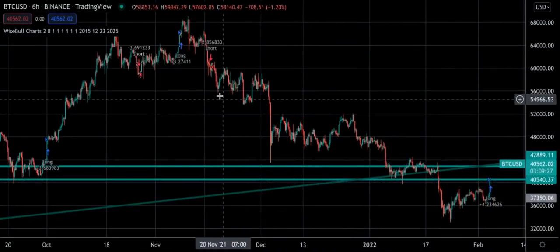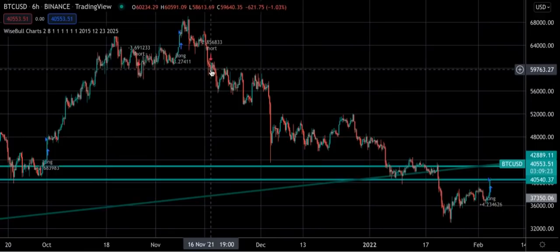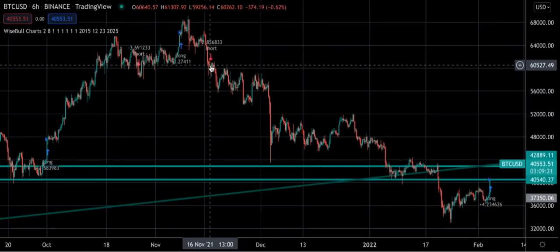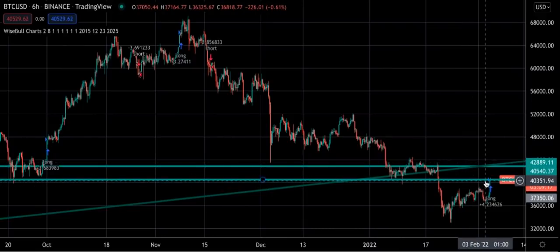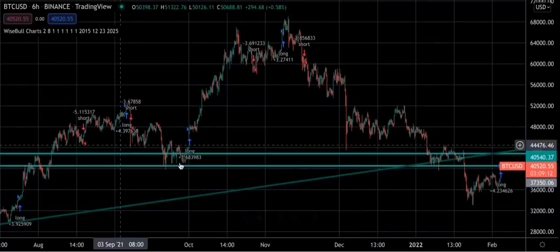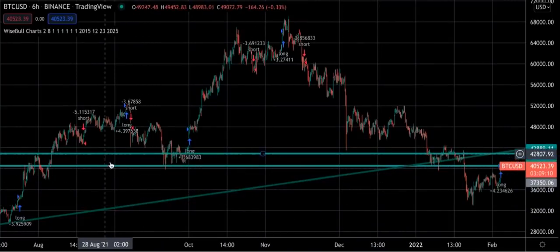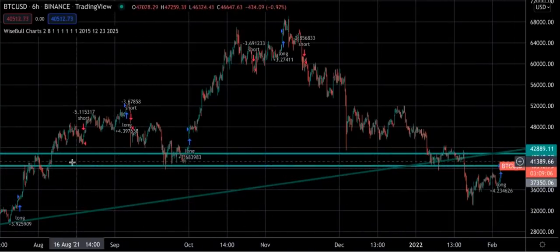Looking at the Bitcoin six hour chart — this came in around the 17th at just over $60,000 and then it came in again at $40,000. So that's an excellent profit. These lines you're seeing here are lines of support and resistance, and it's encountering one of them right now at the bottom.